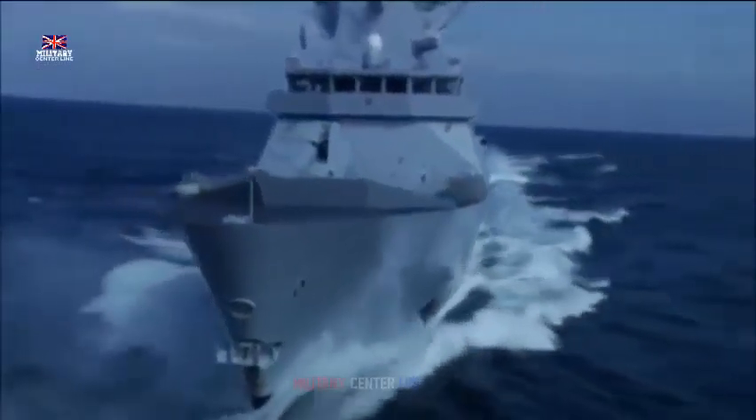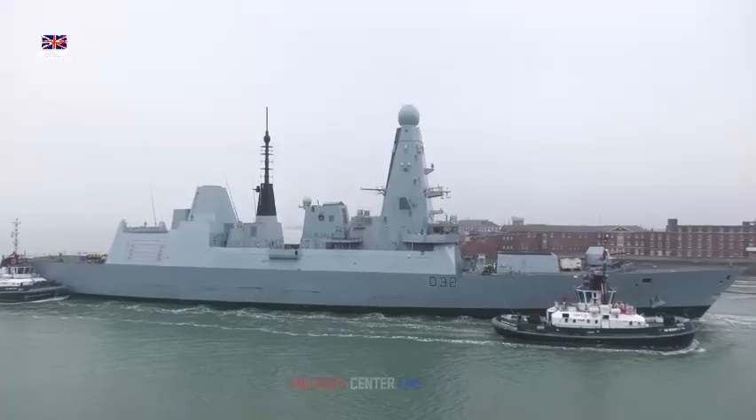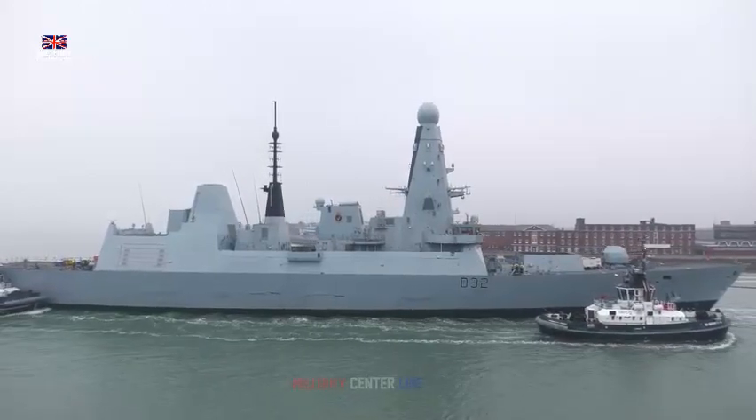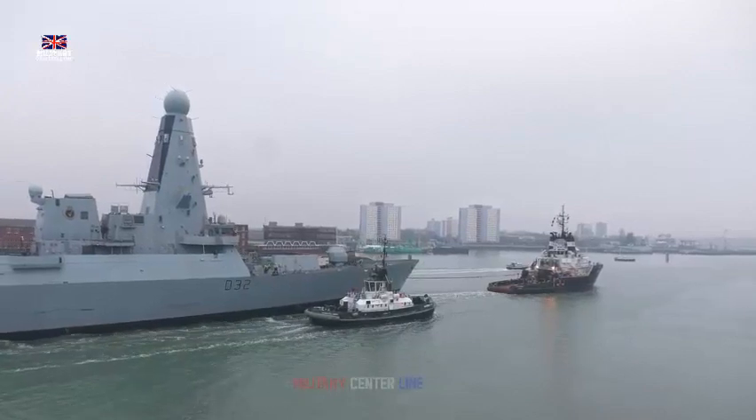HMS Daring has had a busy life since commissioning in 2009, circumnavigating the globe from May 2013 to February 2014. The vessel conducted radar trials in the Pacific Ocean and provided relief to the stricken islands of the Philippines following Typhoon Haiyan.